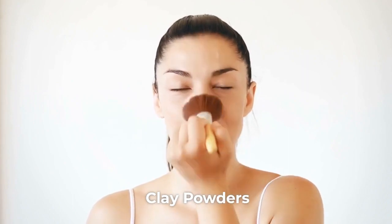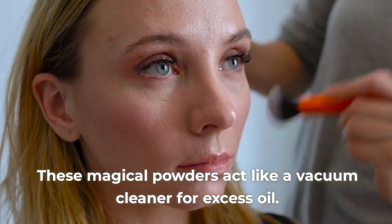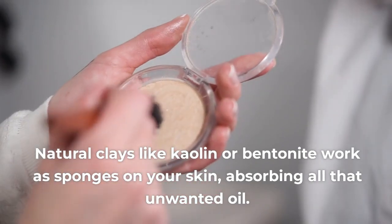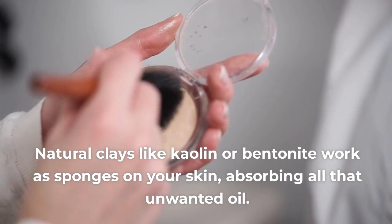1. Clay Powders. These magical powders act like a vacuum cleaner for excess oil. Natural clays like kaolin or bentonite work as sponges on your skin, absorbing all that unwanted oil.